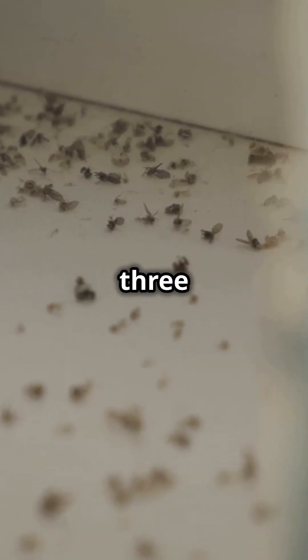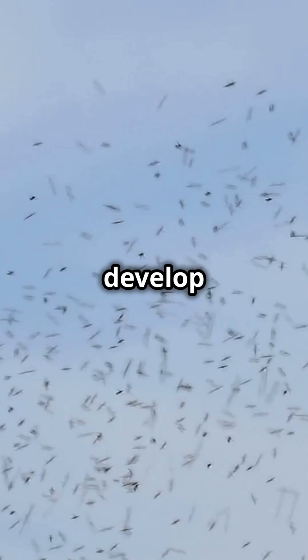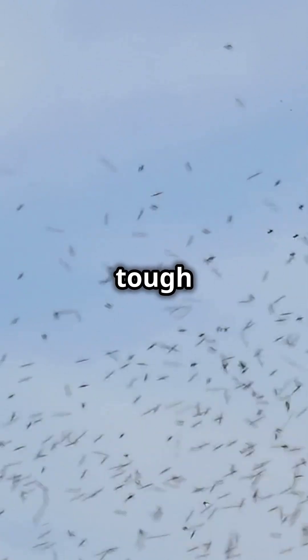Fact three. These pests are masters of evolution. They can develop resistance to insecticides super quickly, making them tough to control.